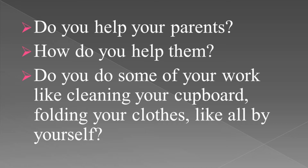Do you do some of your work like cleaning your cupboards, folding your clothes, brushing your teeth, taking a bath, all by yourself? Good!